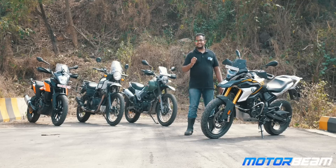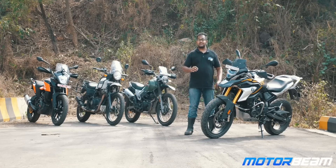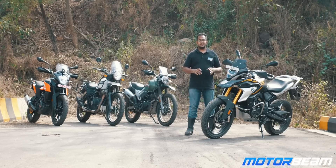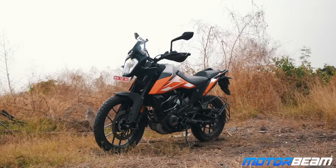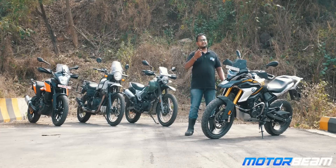Picking up a bit on practicality — the Himalayan is the only motorcycle here which gets a main stand as standard. KTM is the only motorcycle which does not offer a main stand at all. For the other two motorcycles, you can get an optional main stand.